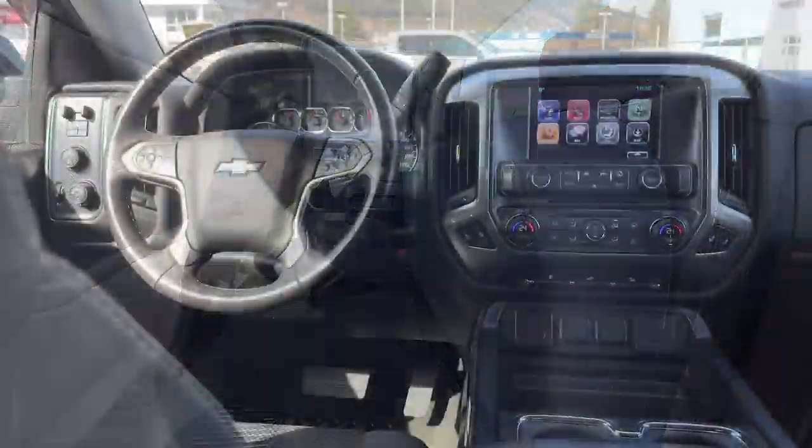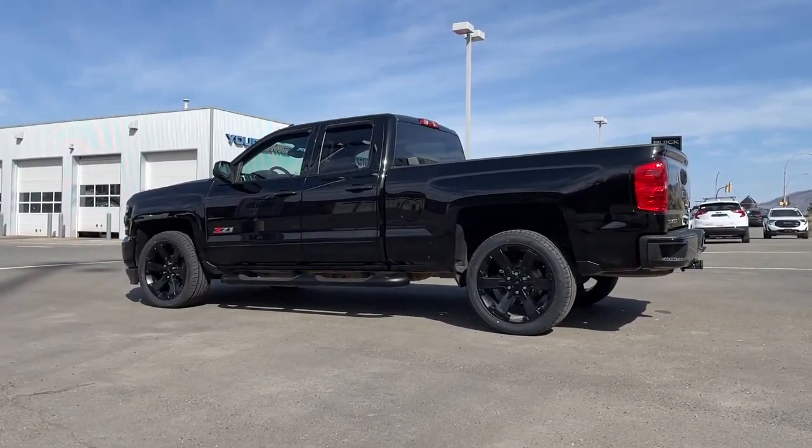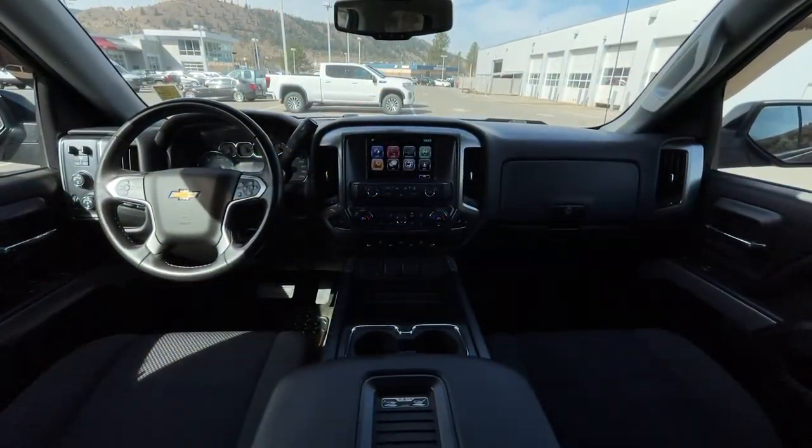If you have any more questions on the Silverado, check out any of the links down below, or feel free to visit us here at Zimmer Wheaton where our product experts will be more than happy to answer any of those questions. My name is Jeremy — have a great day!